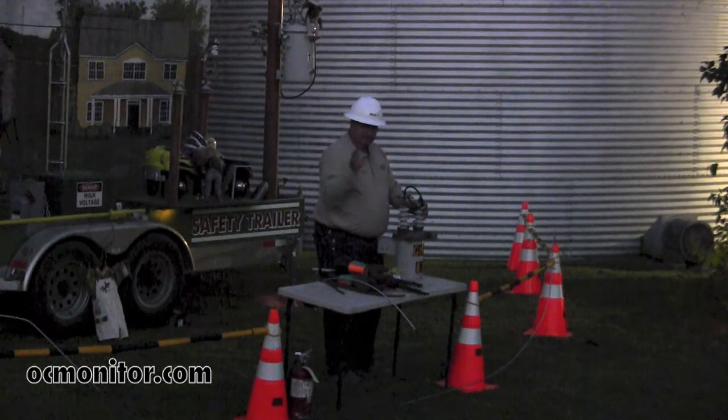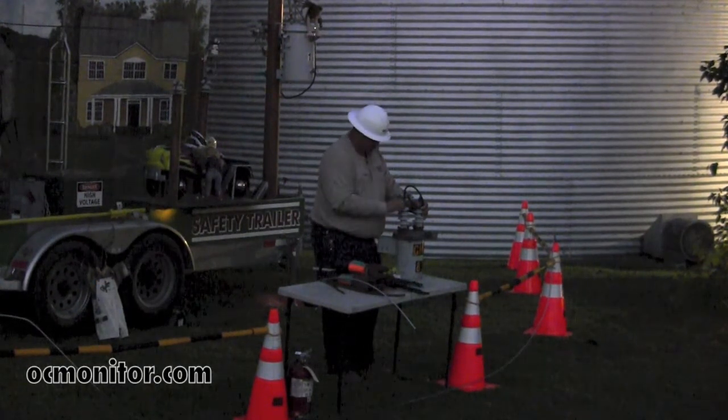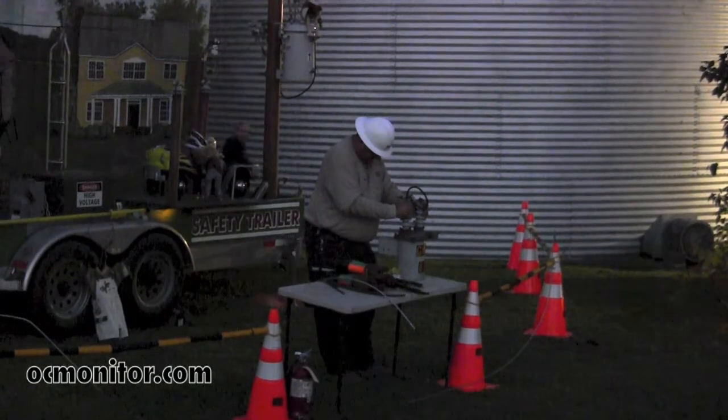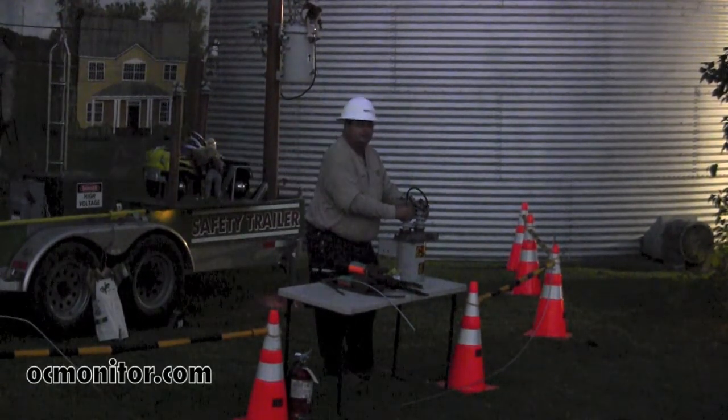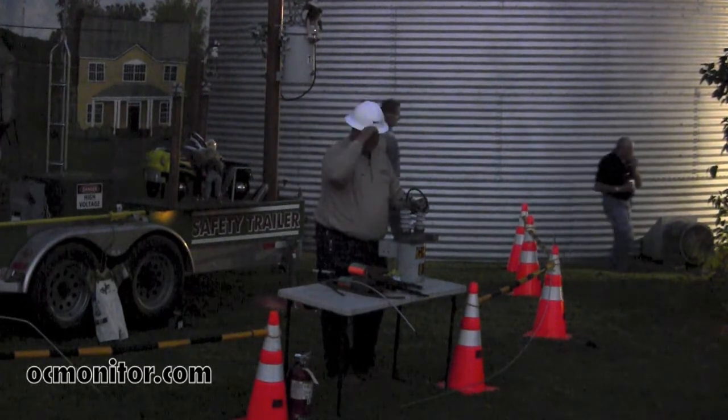We work a lot in the dark, but this is a first — we've never done this show like this, so hold on to your hats. Before I start with our presentation, let me tell you a little bit about how we work in a storm situation.